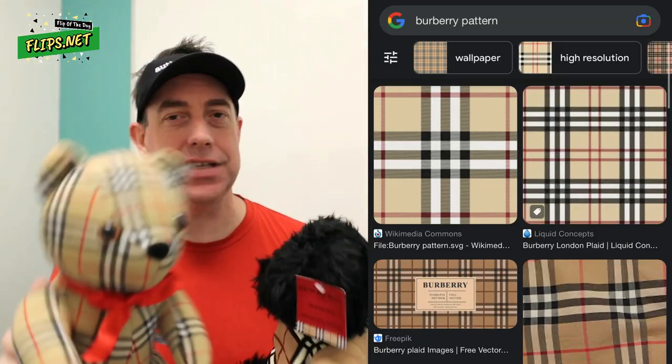Hey everyone, first screen here with the flip of the day. There are actually two items because they're really quite similar — they're plush teddy bears from a premium brand, Burberry. If you haven't heard of Burberry, don't beat yourself up — I hadn't really heard of it either. But if you ever see this distinctive plaid pattern, this is their trademark pattern and it's really easy to spot once you know what to look for.